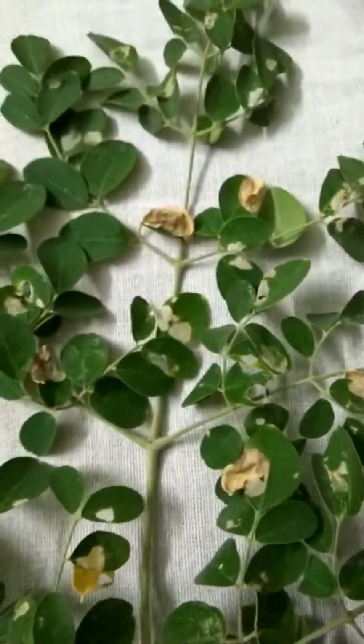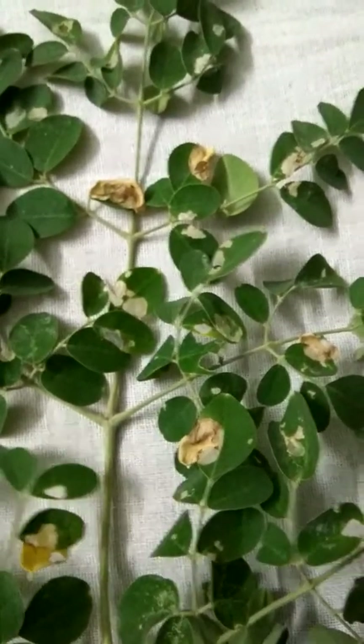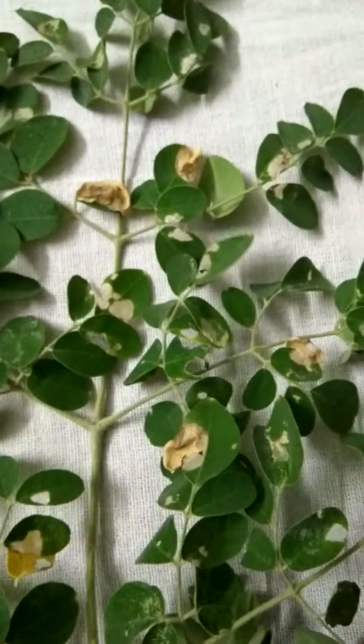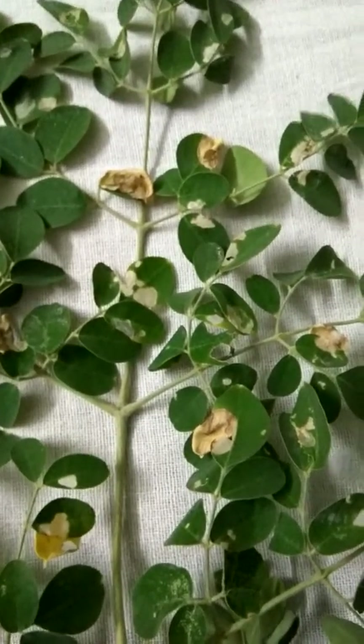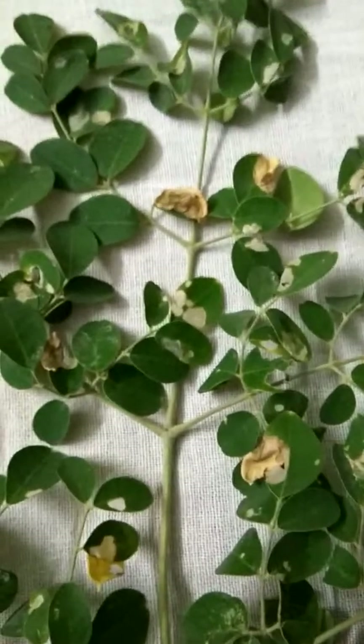Welcome! Green leaves and chlorophyll are teaching us a lot. What is happening to the leaves?